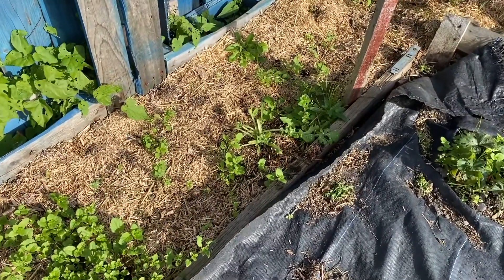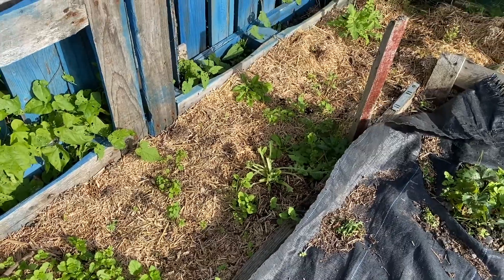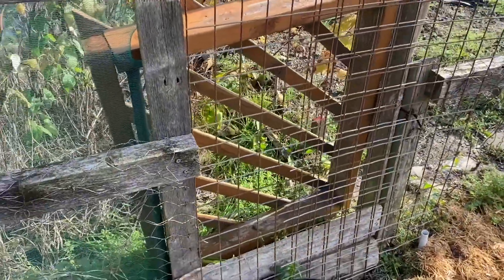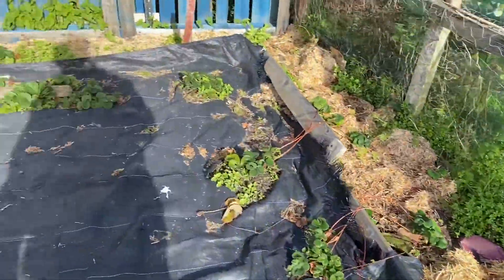We've got some damage to the poppy from the rabbits there as well. I'll show you what I've done for the rabbits. I think the rabbits have been getting through this doorway here, so I've put this metal screen in front of it. Hopefully they'll leave me alone.